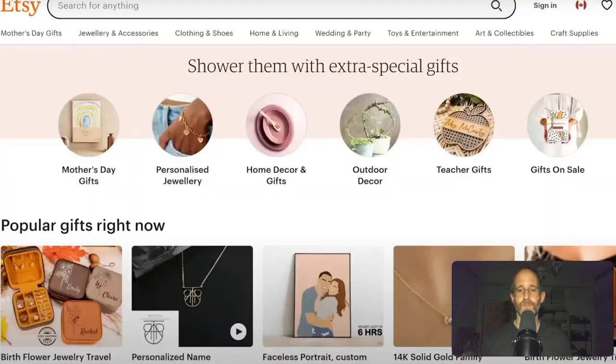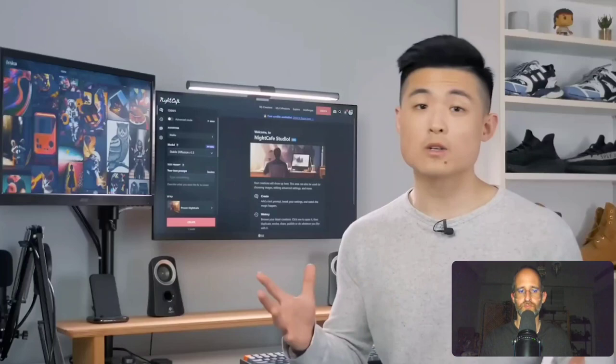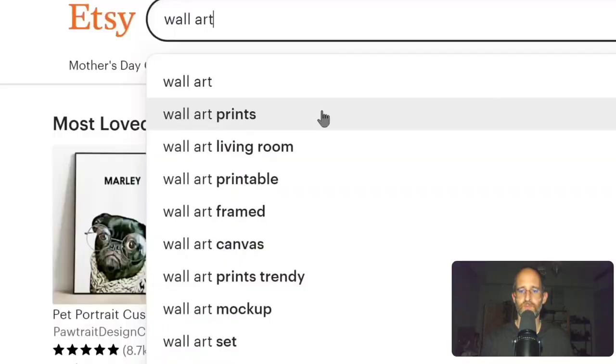Midjourney is the biggest platform, but you need a Discord account and a paid account if you want to use it commercially. The plan is to sell AI art on Etsy, an online marketplace focused on arts and crafts. While buyers on Etsy love art, they don't just buy any art — you need to research niches searched often on Etsy. He scoured Etsy's search suggestions and used E-Rank, an Etsy keyword research tool, to find popular art niches.